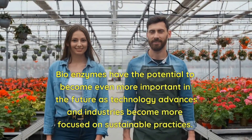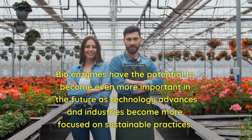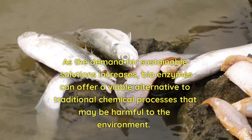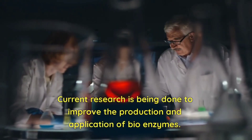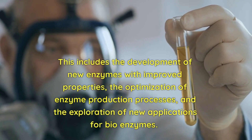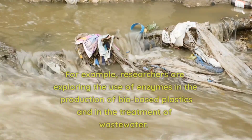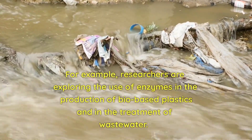Bioenzymes have the potential to become even more important in the future as technology advances and industries become more focused on sustainable practices. As the demand for sustainable solutions increases, bioenzymes can offer a viable alternative to traditional chemical processes that may be harmful to the environment. Current research is being done to improve the production and application of bioenzymes, including the development of new enzymes with improved properties, the optimization of enzyme production processes, and the exploration of new applications. For example, researchers are exploring the use of enzymes in the production of bio-based plastics and in the treatment of wastewater.